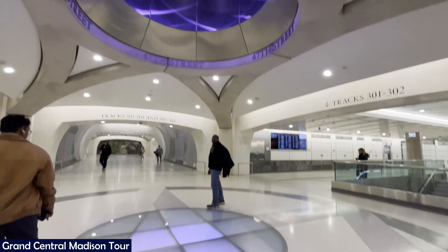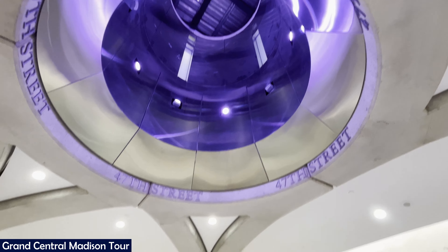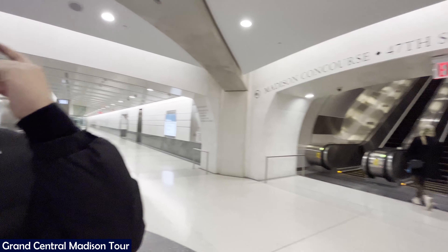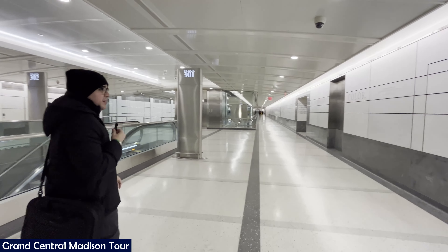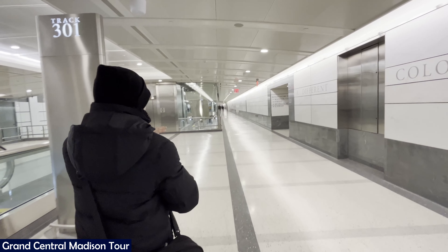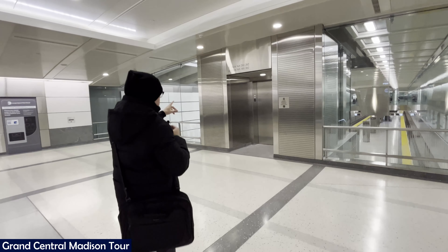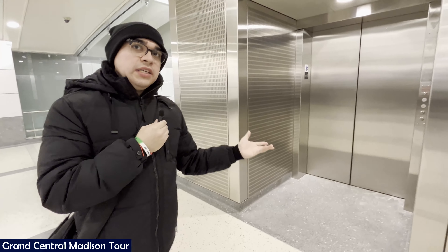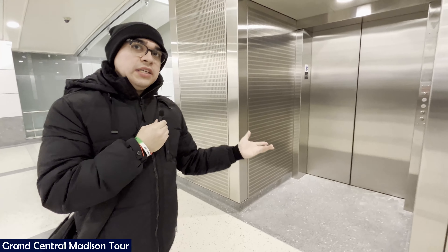Alright guys, we are here finally at the one and only Grand Central Madison station. We are currently on the concourse level. For this tour, we will break down the mezzanine, the concourse, and the platform — note those are not in order. We already went on the escalators; there are about three to four of them here. With us today is the ambassador of Real 59, who will be the cameraman. Up next will be your info segment, then the Grand Central Madison station tour.